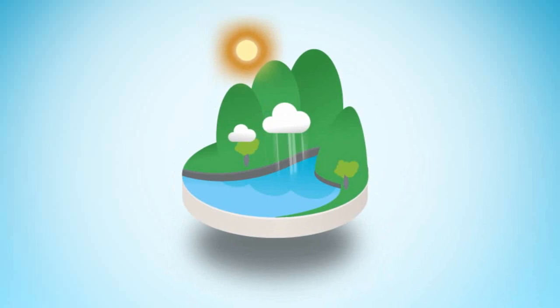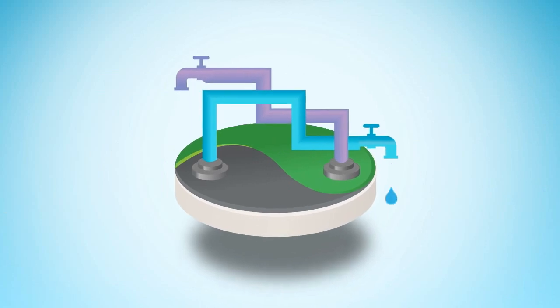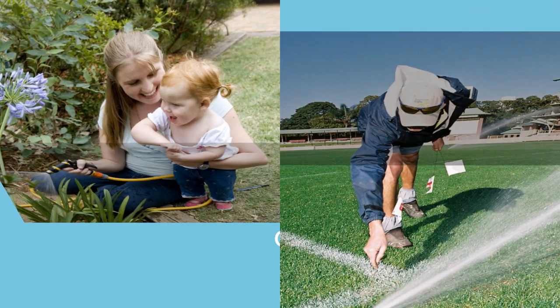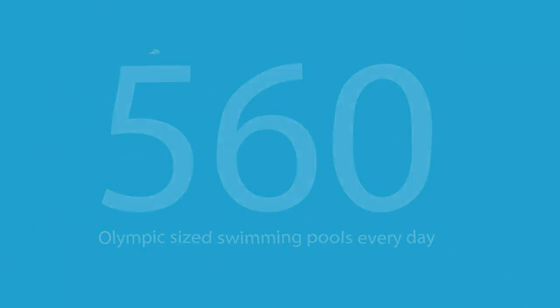Each day, water from the catchment areas is treated at our filtration plants and transported through a vast network of pipes, pumping stations and reservoirs to our customers' taps. We supply over 1.4 billion litres of water a day to homes and businesses — that's around 560 Olympic-sized swimming pools of water each and every day.